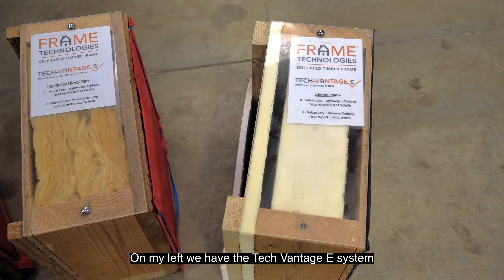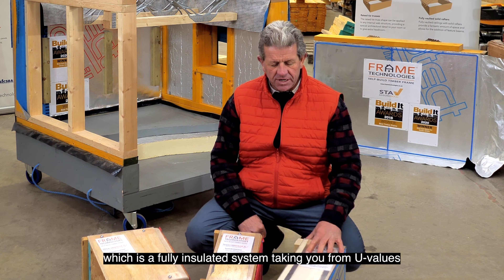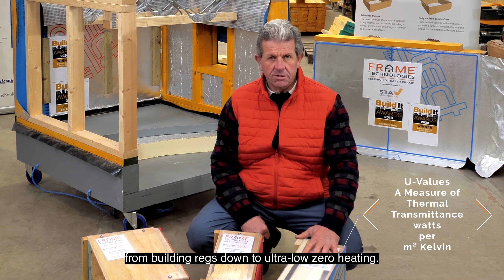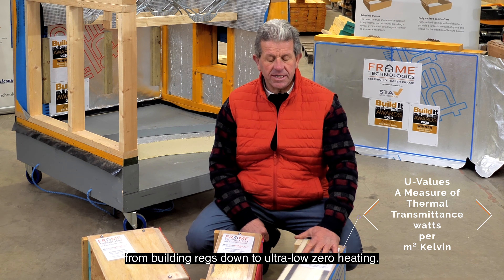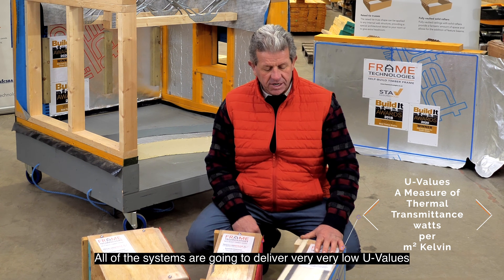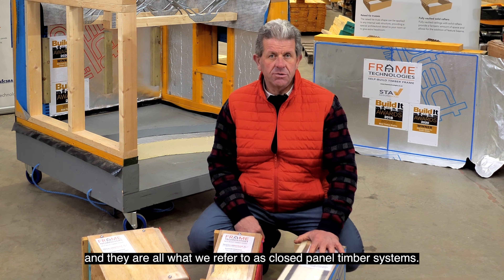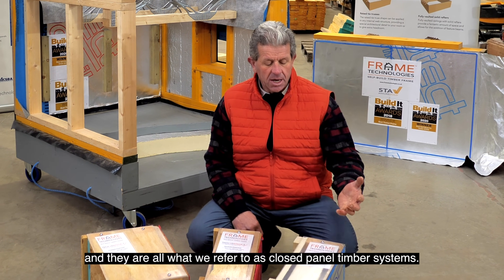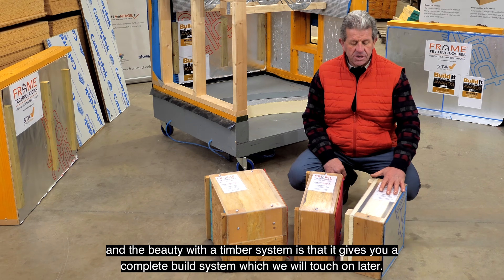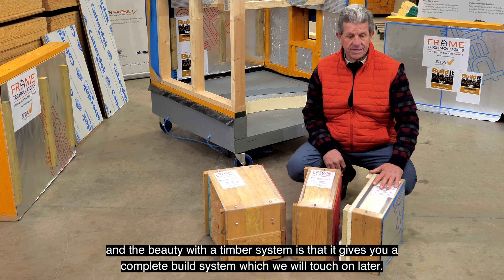On my left we have the TechVantage E system, which is a fully insulated system taking you from U-values from building regs down to ultra-low zero heating. All the systems today are going to deliver very low U-values and they're all what we refer to as closed panel timber systems. You don't want to be building in anything else these days, and the beauty with the timber system is it gives you a complete build system which we'll touch on later.